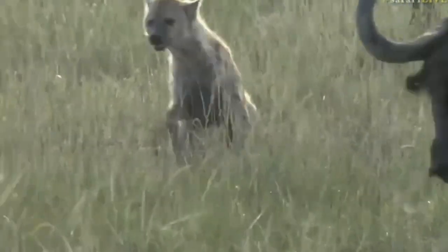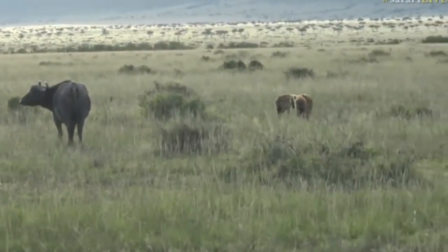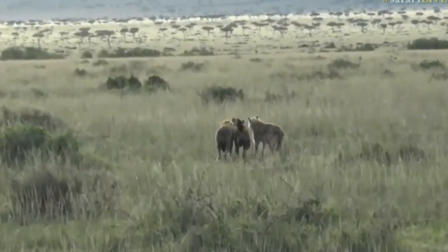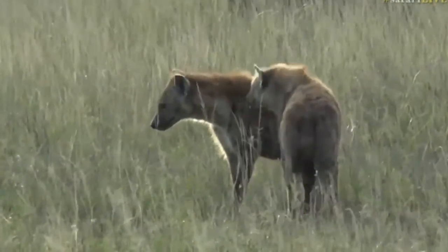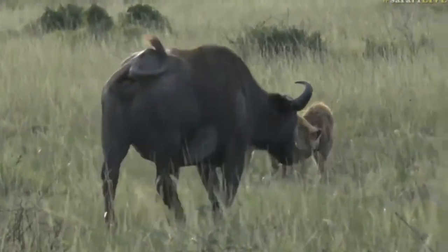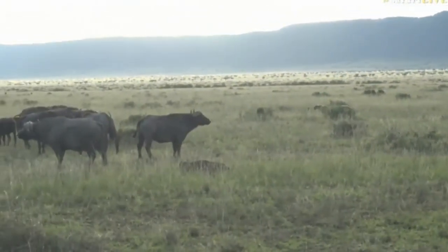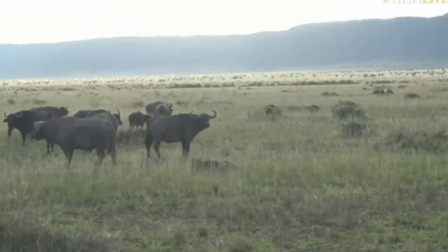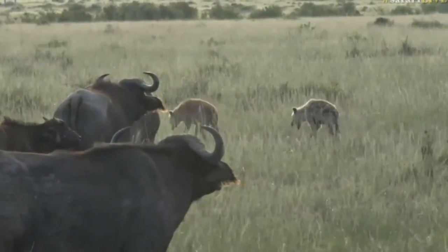That buffalo calf is very sick and the herd had actually left it behind, but as soon as that first bellow went out the bull who was at the back came running in. Now the whole herd is coming back. You can see there's a cow wandering off — hyenas are one of the most successful predators because of their patience. This calf almost certainly won't make it through the night. While the herd's here the hyenas stand very little chance of getting at it, but the herd will eventually move.